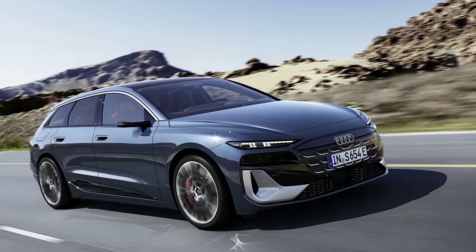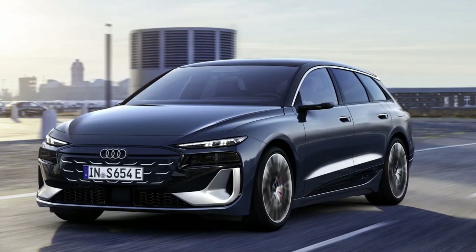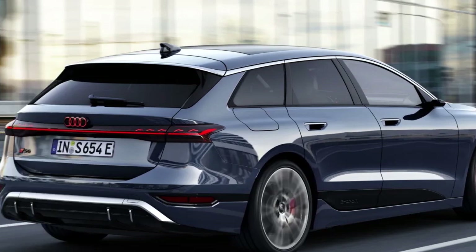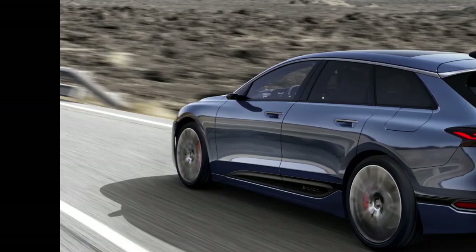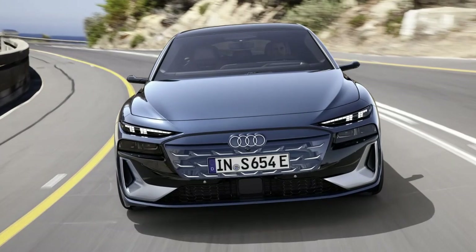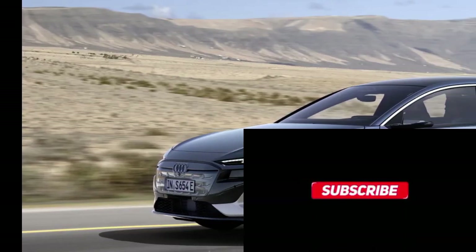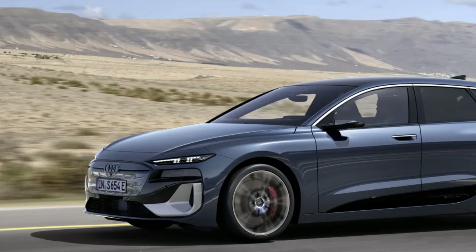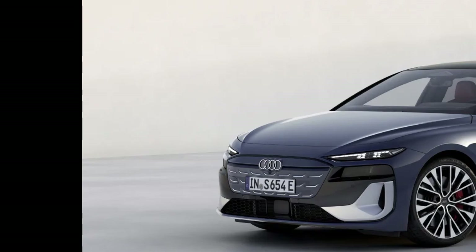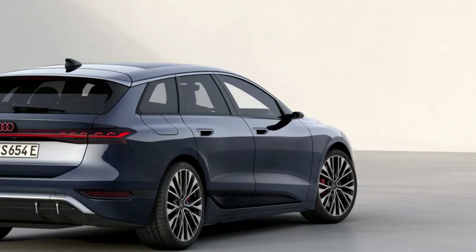Unfortunately, they will not be joined by the Avant wagon versions unveiled simultaneously in Europe — Audi confirmed this to us, though you can see photos of the electric wagons in the gallery. Just like the Sportback, Audi revealed the wagon in A6 and S6 versions. Practically everything is the same between the Sportback and Avant outside of body shape, and as expected, the wagon is less aerodynamic and suffers slightly in total range as a result.